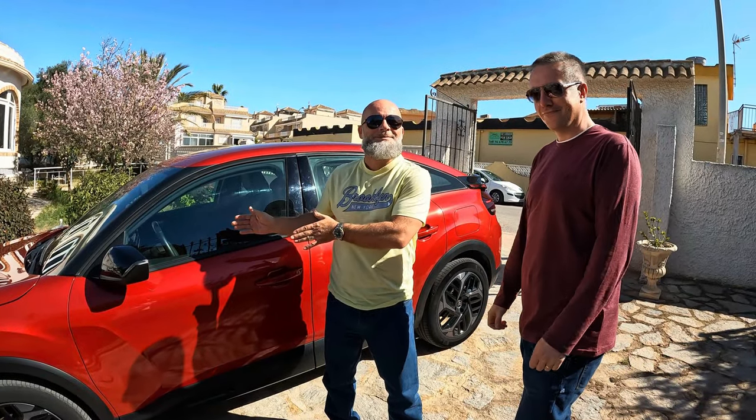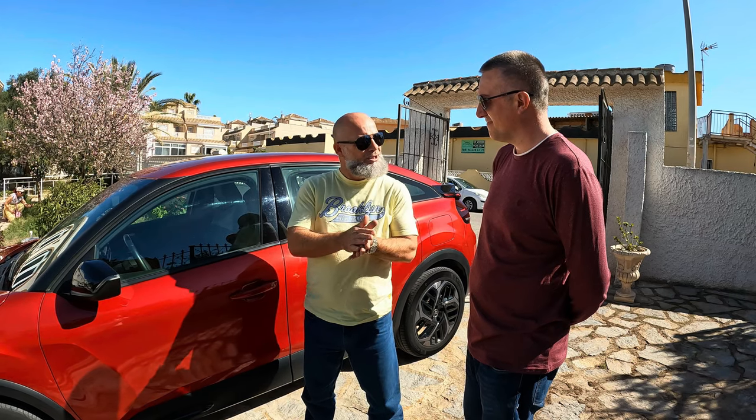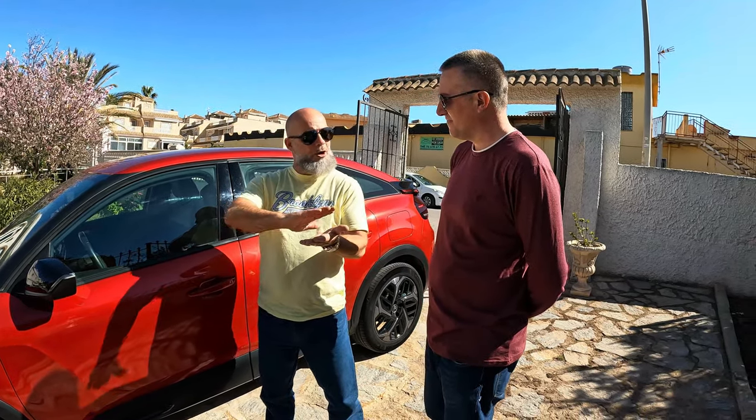It's a Citroen C4. Now back in the day the C4 didn't do anything for me — no emotions. This is the newest model. You can actually get this electric if you're into that, or in diesel if you want an economic car. This is the petrol version, and it's got a turbo on it. So even though it's a little petrol engine with only three cylinders, it just goes fast. It's a very powerful car.